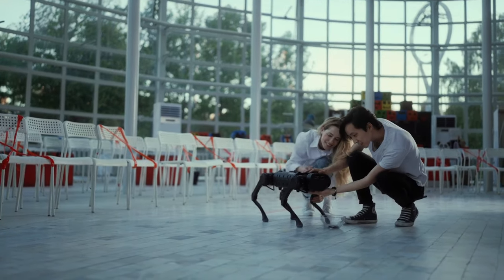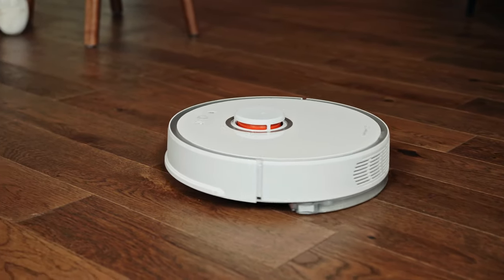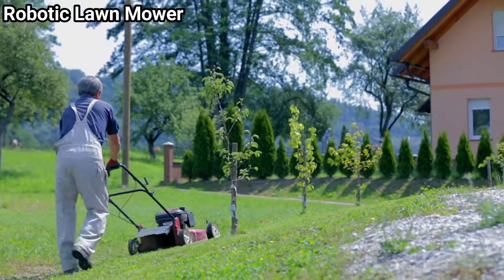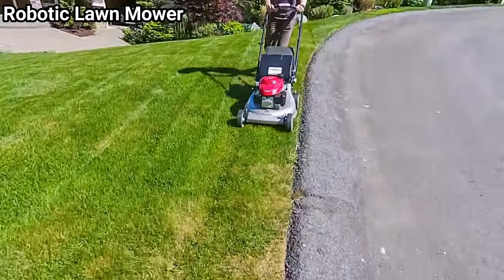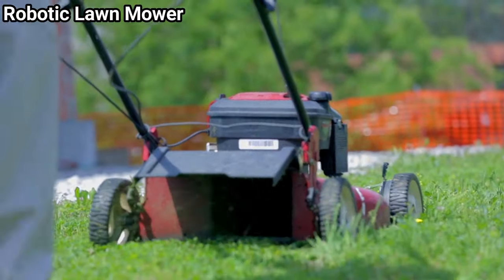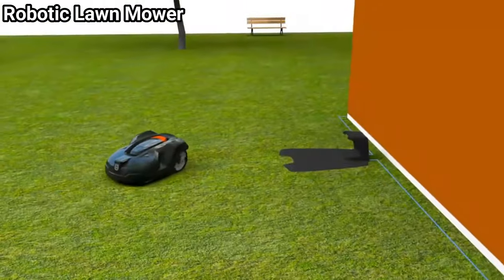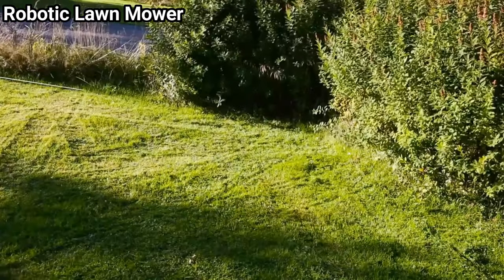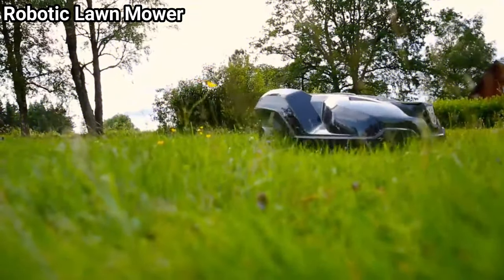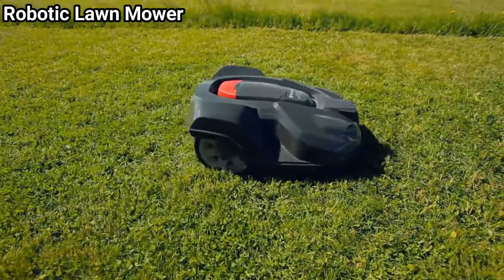Smart technology has integrated robotics into daily life, offering various robotic gadgets that efficiently manage household chores. The robotic lawnmower is one such example — manual lawnmowing requires significant time and effort. A smart lawnmower doesn't need someone to push it around the garden; you only need to switch it on, place it on the lawn, and watch it mow the grass cleanly, saving energy for other important tasks.